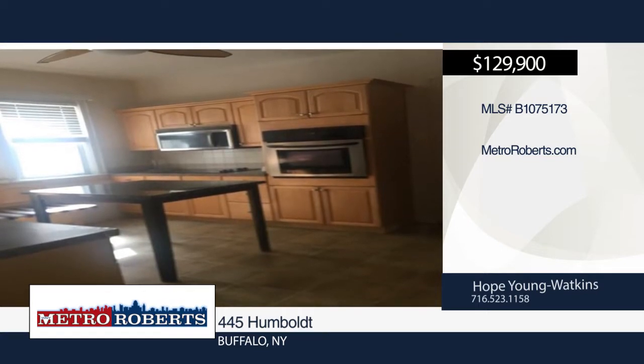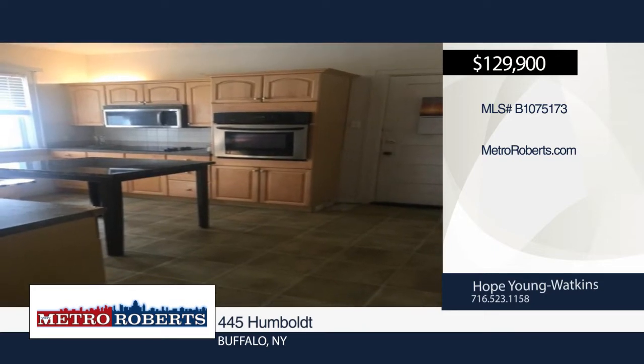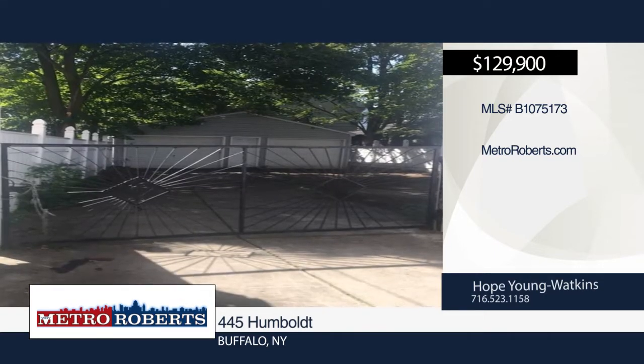Enjoy a maintenance-free exterior, fully fenced yard, two-car garage, and a partially-finished basement with an electric fireplace, wet bar, and a half bath that needs repair.